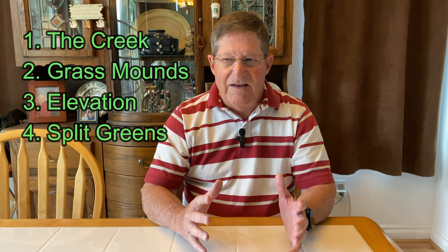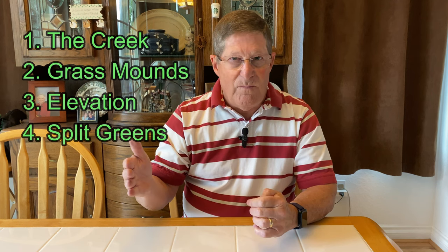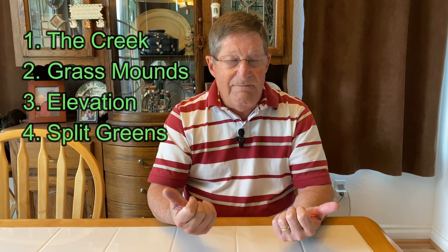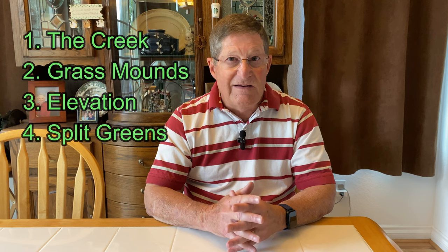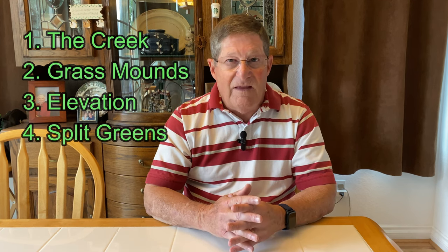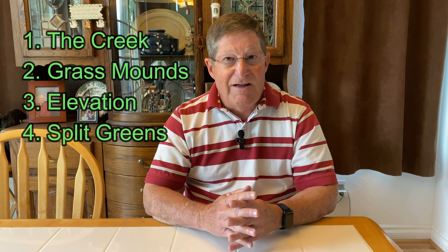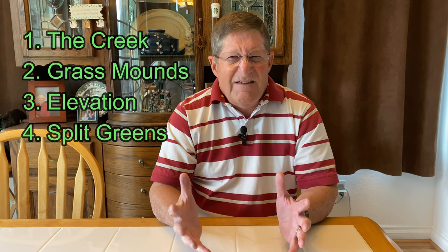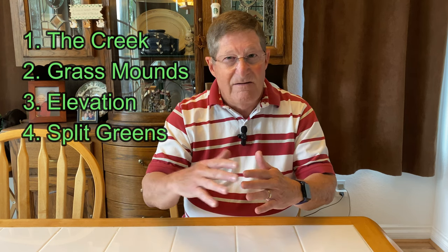Many greens here have split slopes — most slope back to front, which is typical, but many also have a secondary slope on the back or top side that can go fairly severely left or right. White and red pins aren't as affected, but a blue pin is often very tricky. A few greens also slope steeply back to front, so being above the hole leaves a tough downhill putt. These breaks at the top of the greens can be hard to see.